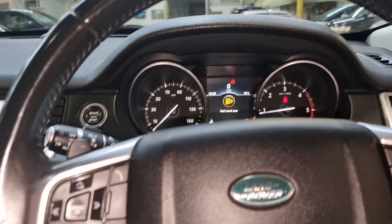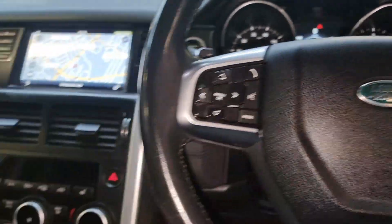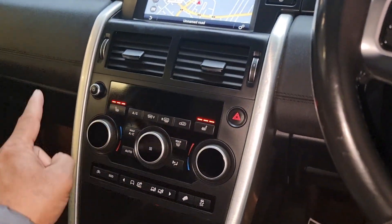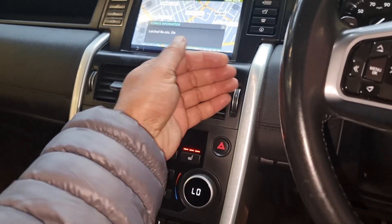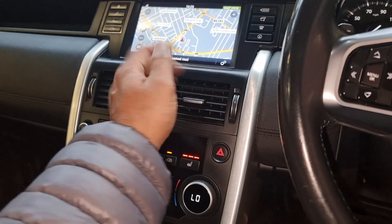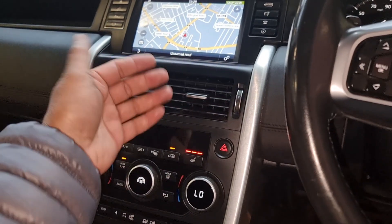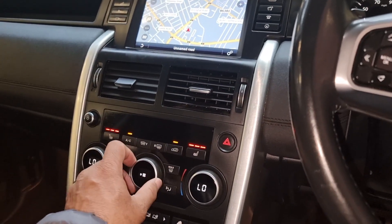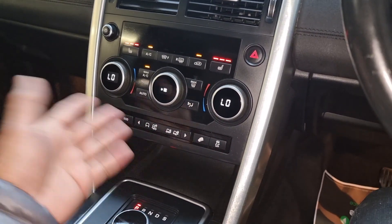All other options are just around here — driver and passenger heated seats, climate control. Let's check the air conditioning is working. Yes, that kicked in straight away, didn't even take a couple of seconds, so that is fine.